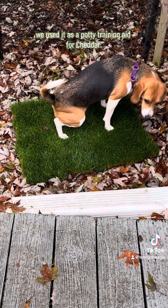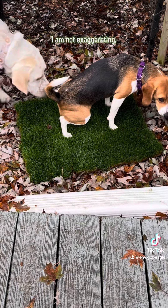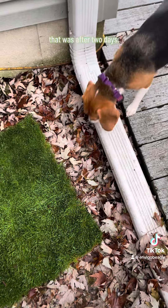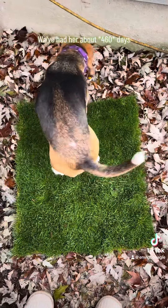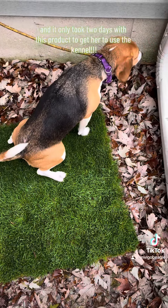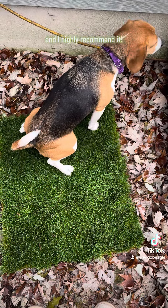For us, though, we used it as a potty training aid for Cheddar. I am not exaggerating — the videos you see of her here using the lawn, that was after two days. We've had her about 485 some odd days, and it only took two days with this product to get her to use the kennel. It is awesome, and I highly recommend it.